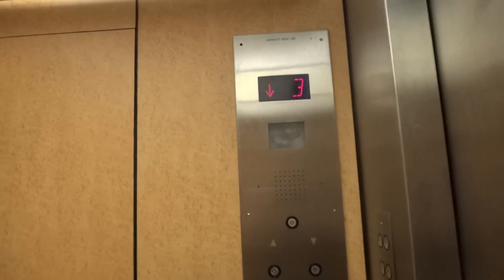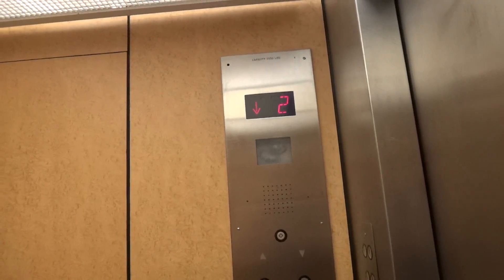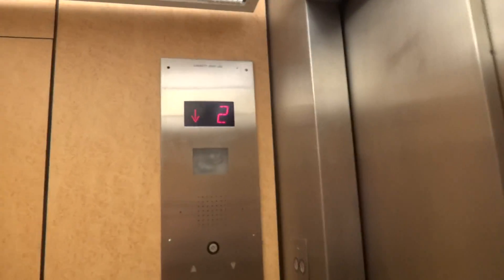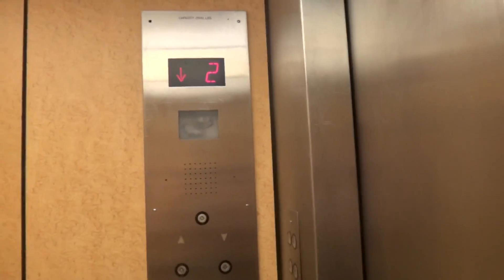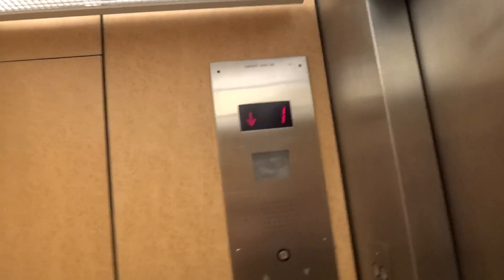She's getting there. Graceful leveling. I'm going to take two rides on this thing. Let's see how well it runs in the down direction. We're still speeding up — I think we just hit full speed.